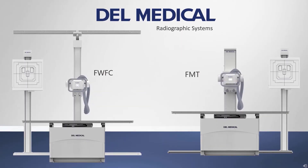The FWFC and FMT by Dell Medical are affordable and compact radiographic systems made in America with high quality materials and manufacturing standards. Visit DellMedical.com to learn more about these and other Dell Medical systems.